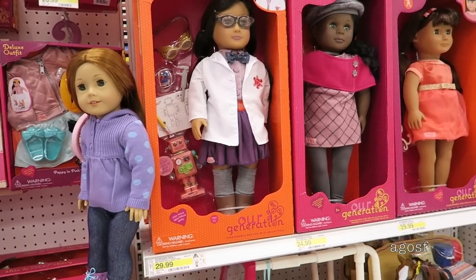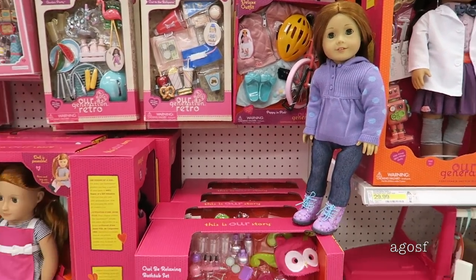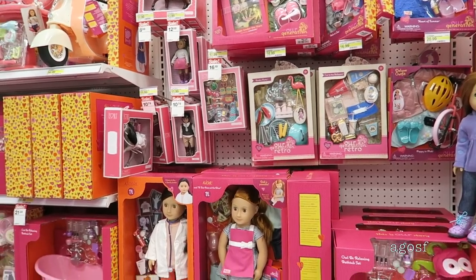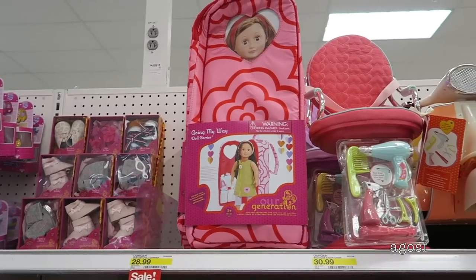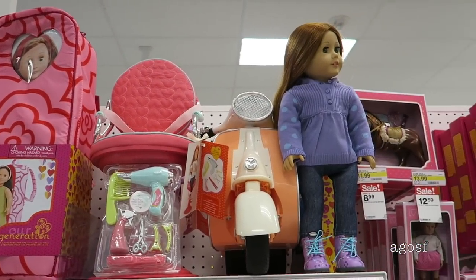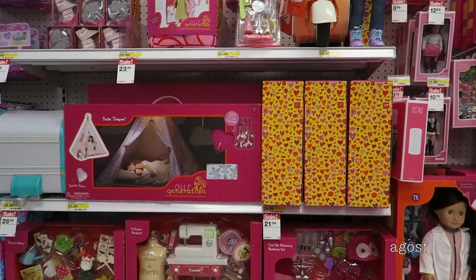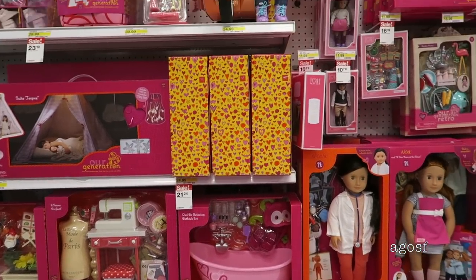There is also a really large AG Generation area in this Target store. There are so many dolls, accessories and furniture pieces to choose from. Some accessories on the top here include a doll carrier, a doll hair salon chair, and a motorbike. Along the bottom there are some fun accessory packs including a doll-size bathtub, and I love the owl-themed bathrobe it comes with.